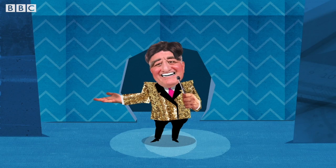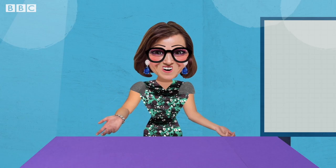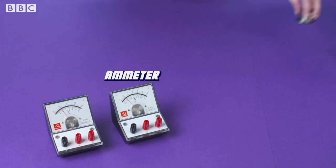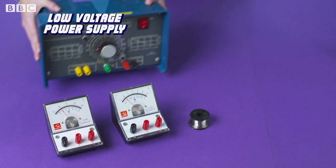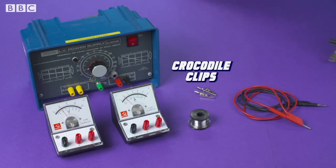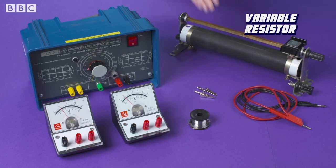Turn it on and take it away, Dr. Rula! To prove Ohm's Law in this experiment, we will need a voltmeter, an ammeter, a one metre length of constantan wire, a low voltage power supply, connecting leads, crocodile clips, and a variable resistor.